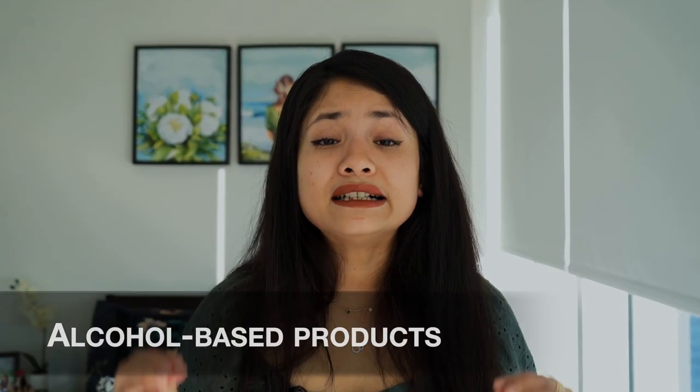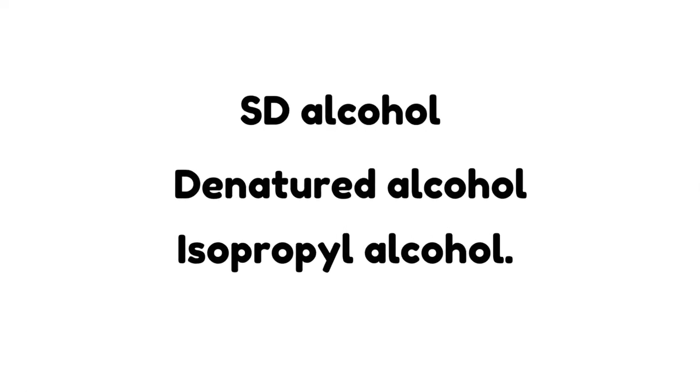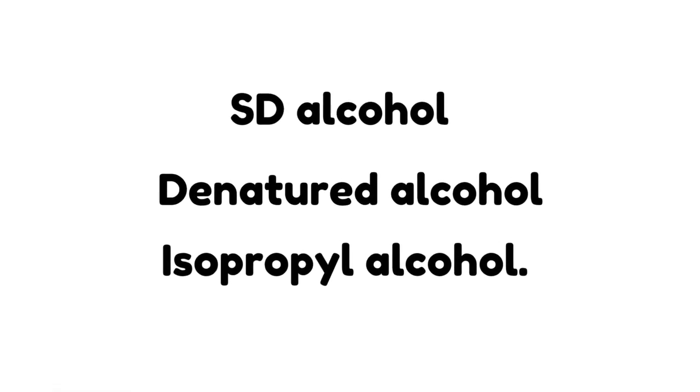The third thing to avoid is alcohol-based products. There are many kinds of alcohol used in skincare — some hydrate, some cleanse, and some damage the skin. The specific types to watch out for are SD alcohol, denatured alcohol, and isopropyl alcohol. These volatile alcohols give products a quick-drying, weightless feel, which is why they're popular in toners marketed for oily skin.